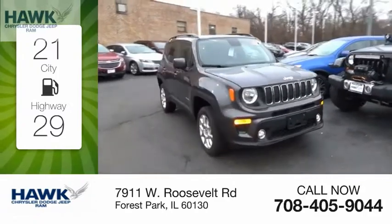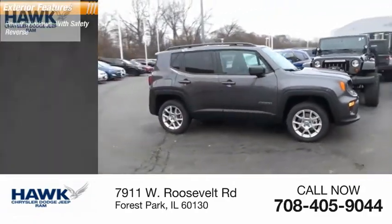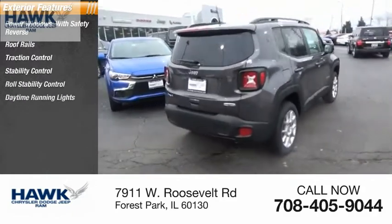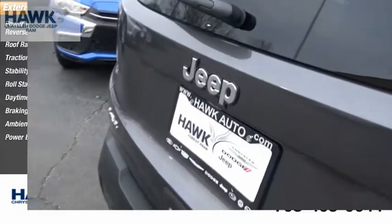Here are some of this vehicle's great options: power windows with safety reverse, roof rails, traction control, stability control, roll stability control, daytime running lights, braking assist, ambient lighting, and power brakes.